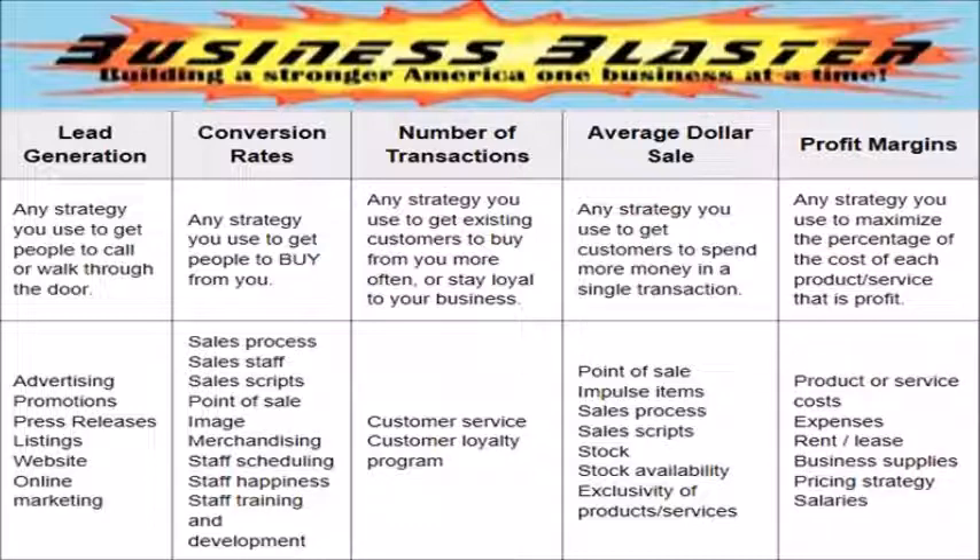I want to take just a minute to explain the difference between strategies and tactics. When you ask most business owners about their marketing program, what they will probably talk about is their tactics. You see some of those tactics listed here. Your lead generation tactics would include things like advertising, your website, directory listings, etc. But the critical part of your marketing is your strategy, not your tactics.